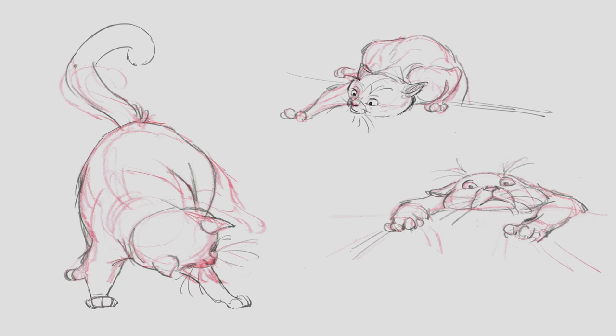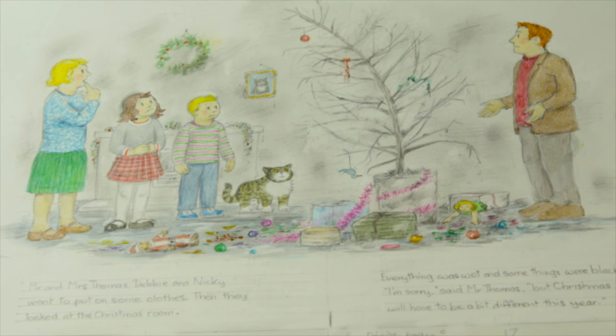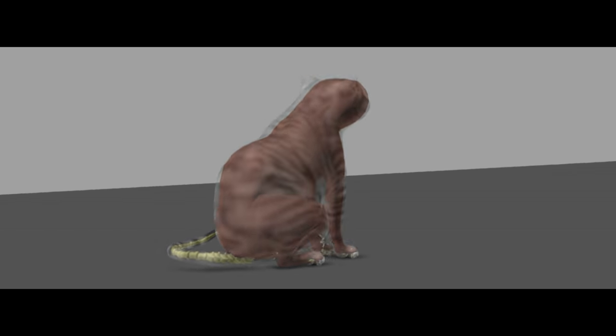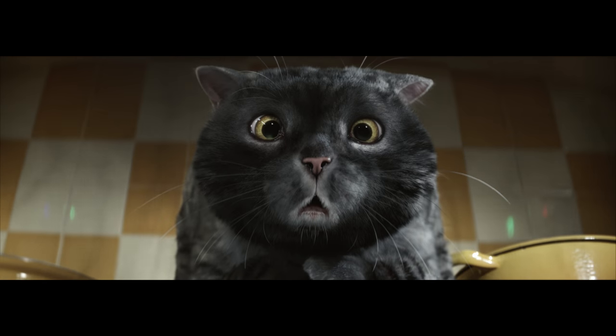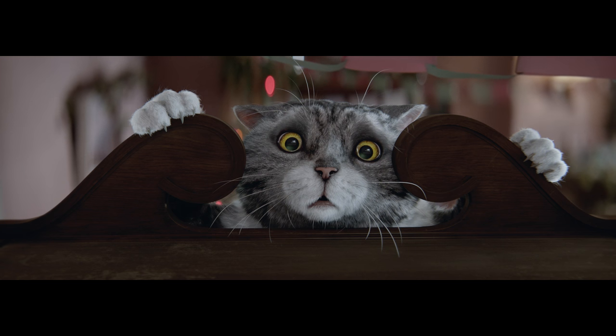I had written a character description of who Mog was, based very firmly on Judith's books. I never really thought I'd see Mog in 3D. I believe Judith is quoted as saying Mog is rather dim. Lovably dim was our brief to the guys at Framestore. And so the task in hand was to bring Mog to life, and I think we did that.